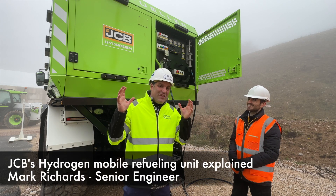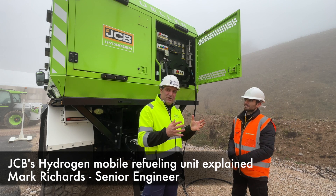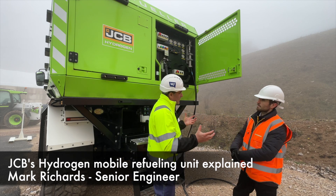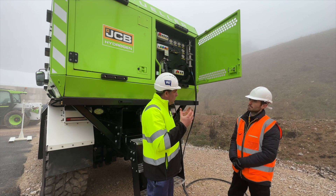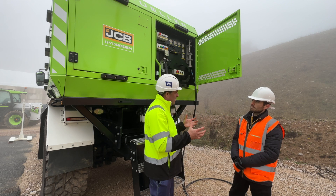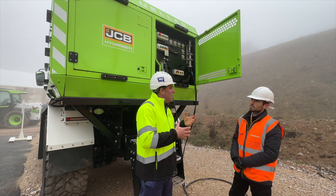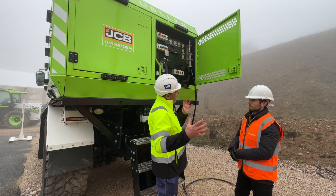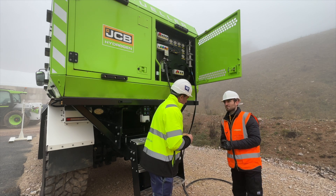Hi, I'm Peter Haddock and I'm here at the Hydrogen Day with JCB. Got Mark from the engineering team that's been working on hydrogen. Mark, we're stood next to the refuelling unit here. What's really exciting about this is this is closing the loop for how we actually deliver hydrogen onto site and how we can make hydrogen machines just like diesel machines in its operation. Tell me about what we've got here and the capabilities of this particular refuelling hydrogen unit.